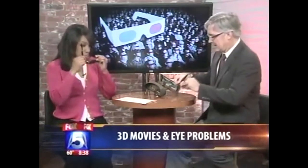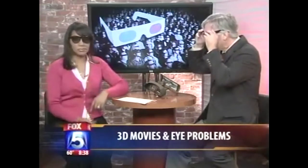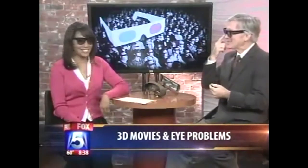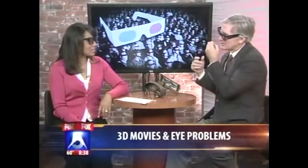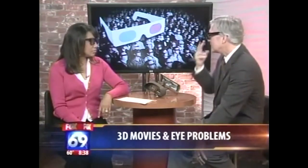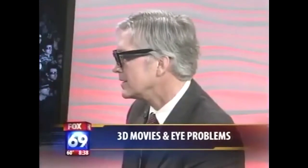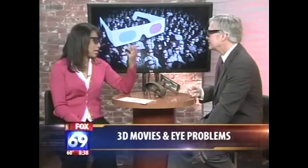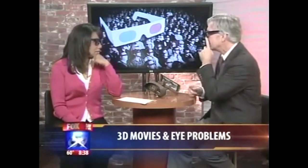What they do in theaters is put these glasses on. When you look through them, one eye sees one image and the projector provides another image to the other eye. The nice thing about these glasses is when you go to the movies with your children, put the glasses on, look at your child, and ask if they can see both of your eyes. Right now I can see your right eye more clearly — the left lens looks more opaque — so you probably have a dominant right eye.